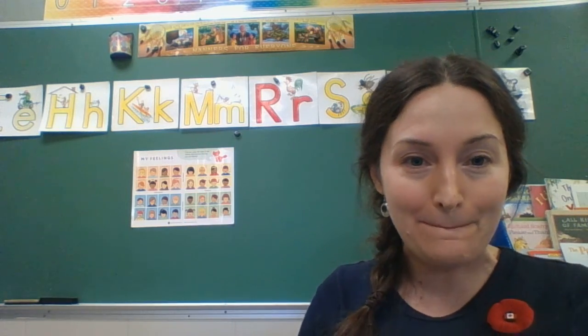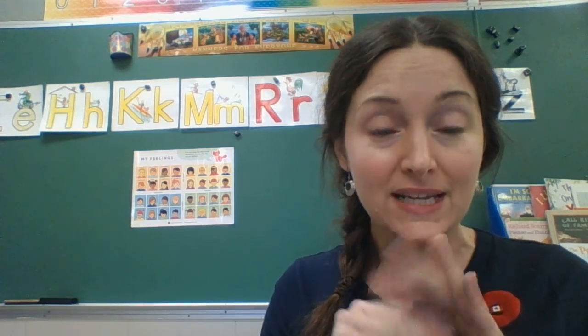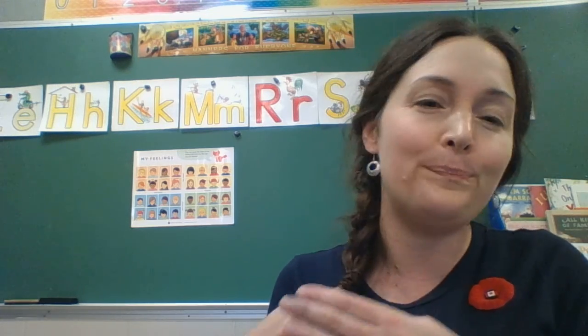The next one is M. M says M, and I want you to rub your tummy. M says M. Monkey on a mountain. M, M, M. That's what I say when I see my favorite food — maybe mashed potatoes. I say M.